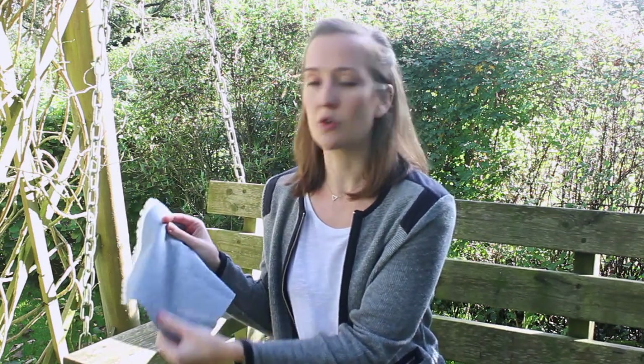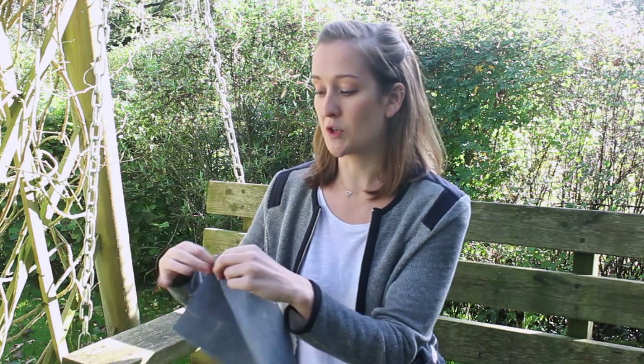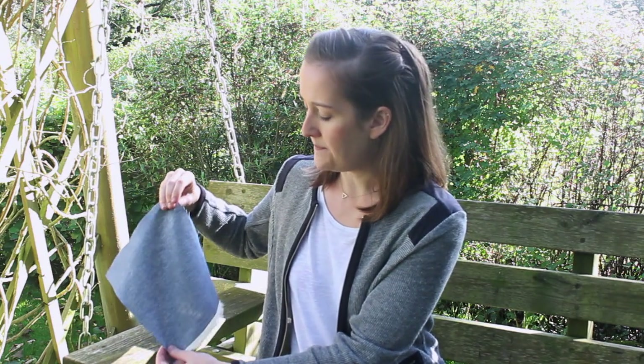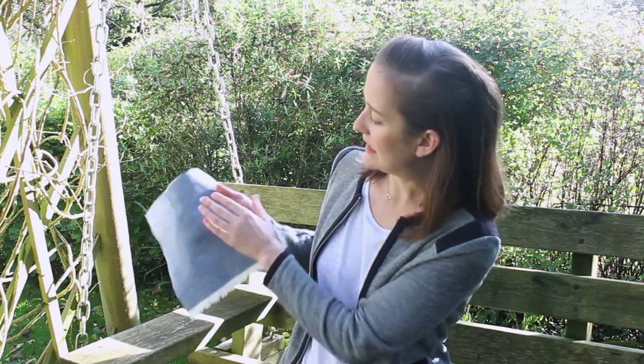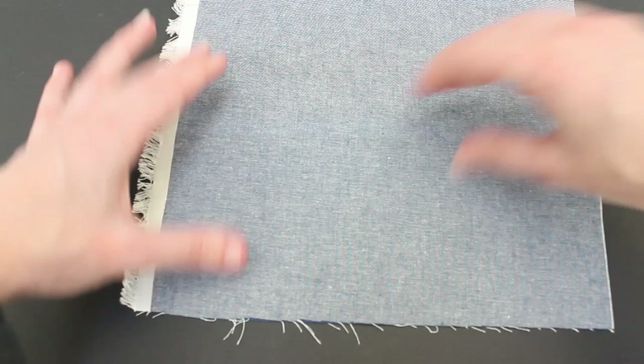So it does come across like a denim, but it is much, much lighter weight than that, so it's really kind of shirting weight fabric. This piece hasn't actually been washed, so you can see it's still very crispy. It's still got a really beautiful drape though, and you can see it's actually a little — well it's not see-through, but it isn't completely opaque. So that's something to bear in mind.